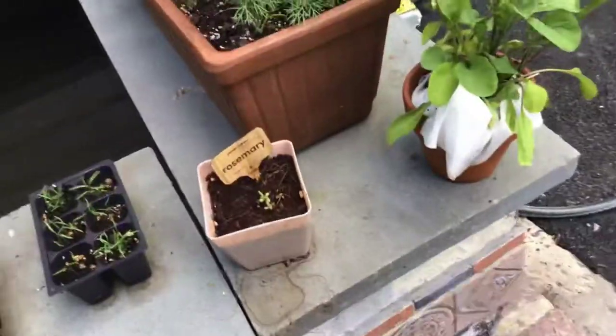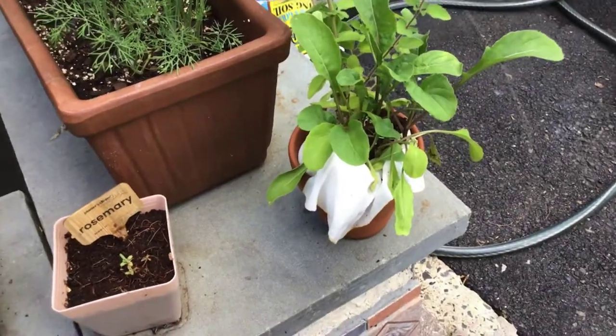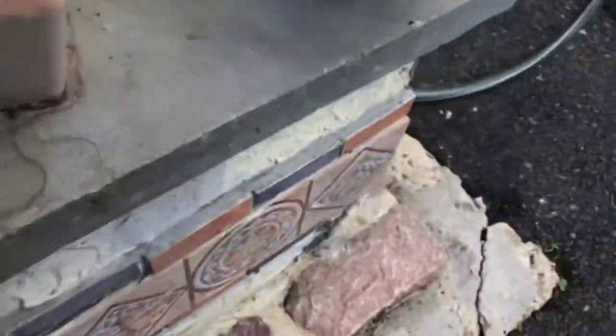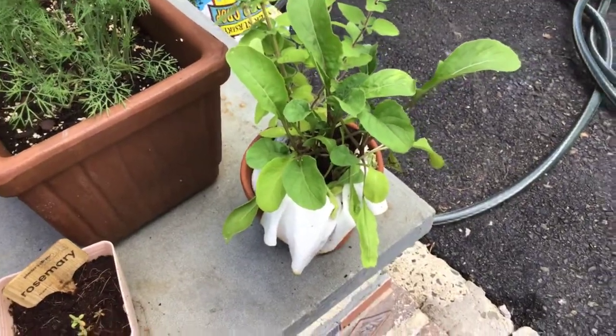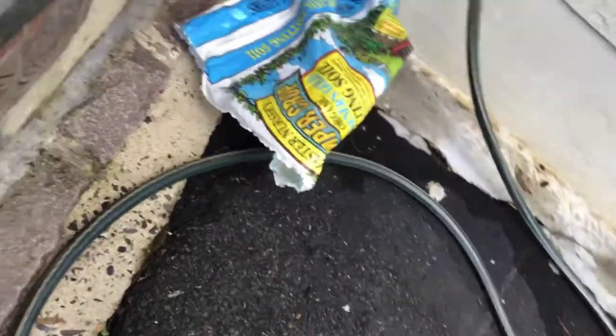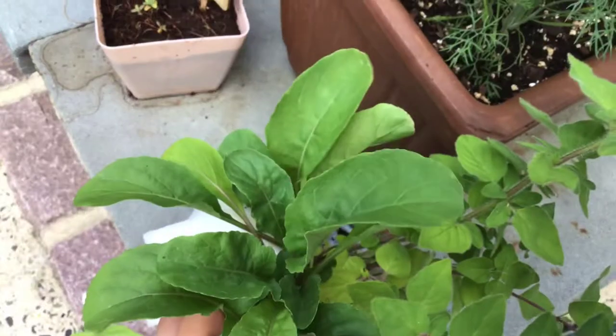Alright guys, following up on the Great Southern White — and you will get an astronomy video from me. It's a clear night. I saw a Great Southern White. I observed a Great Southern White flying around an arugula. I actually don't know if this is an arugula, but I've observed them laying eggs on this.